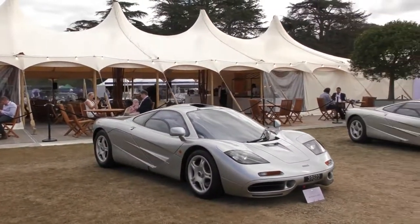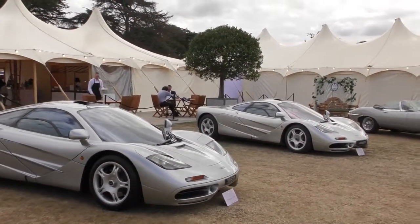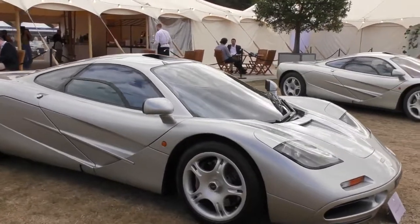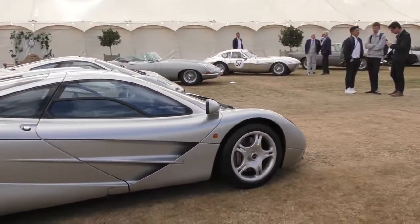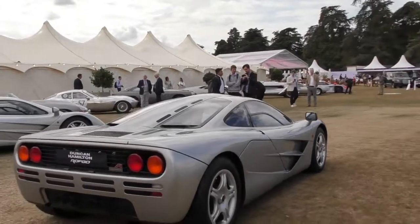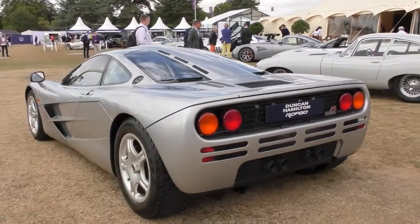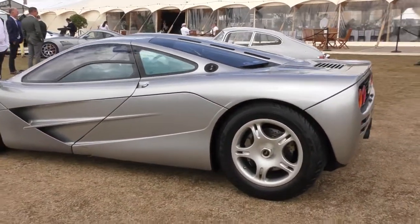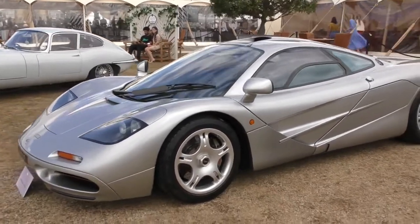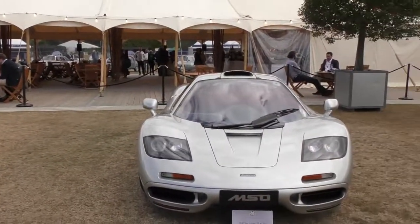And then we look — two, yes two McLaren F1s. Beautiful. Just love this car. That's number 64, next to number 63.